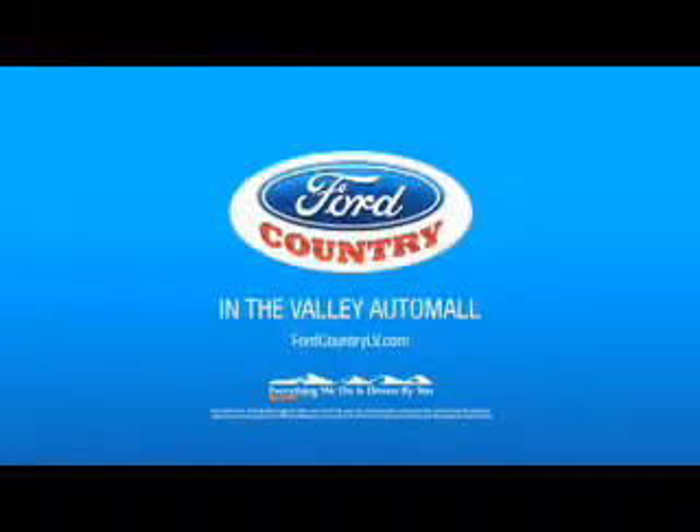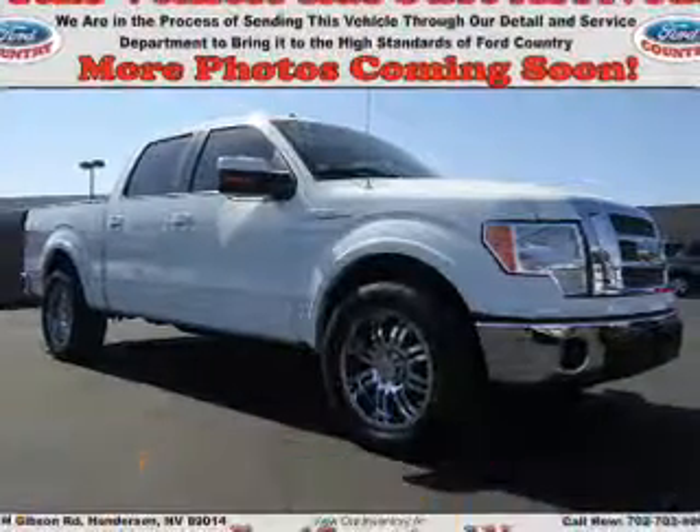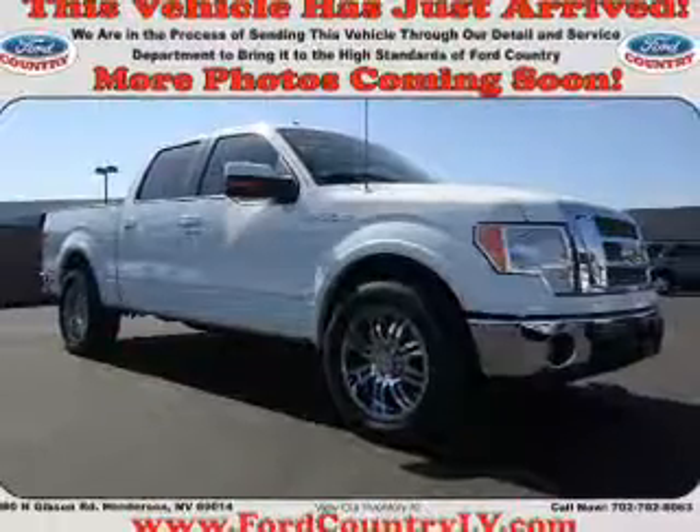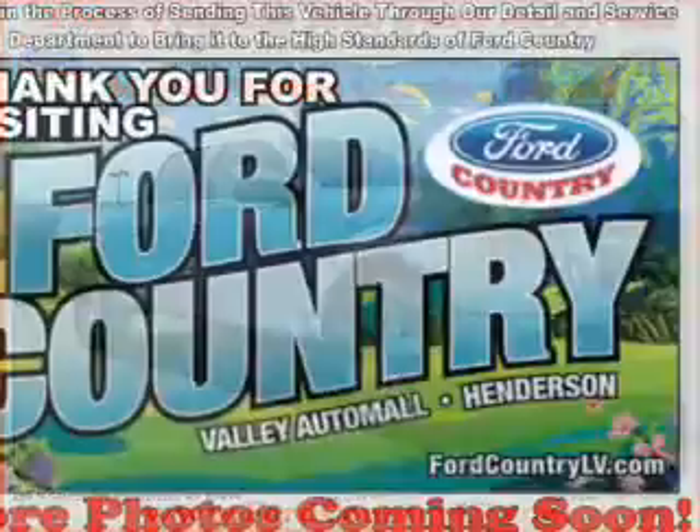Visit Ford Country in the Valley Auto Mall today. Presenting the 2010 Ford F-150. It's powered by a 5.4 liter 8-cylinder engine and a 6-speed automatic transmission.